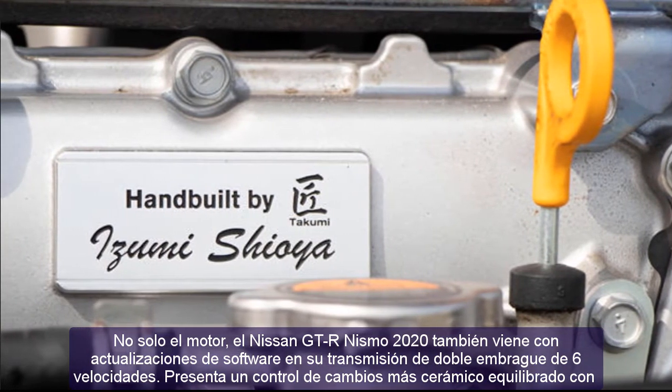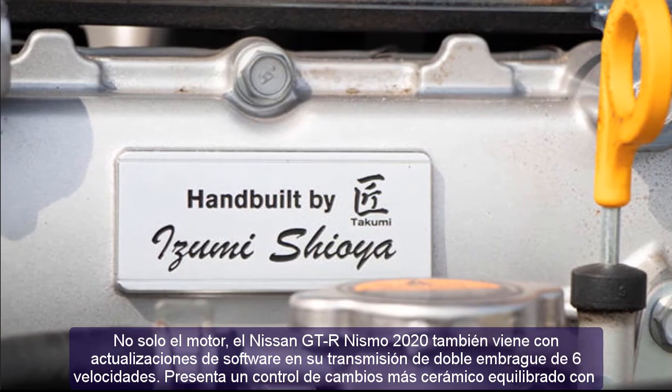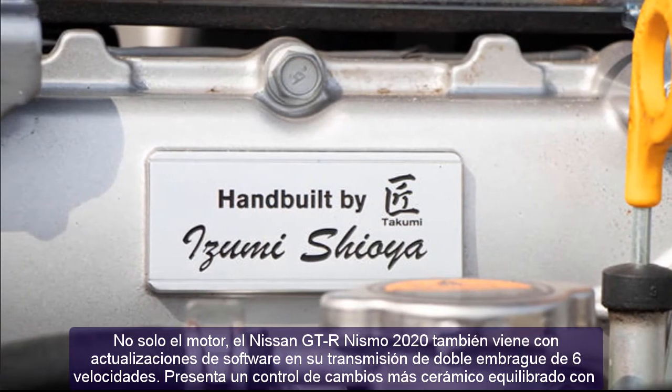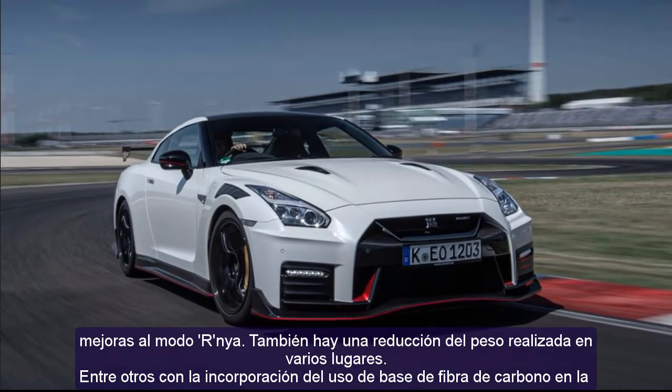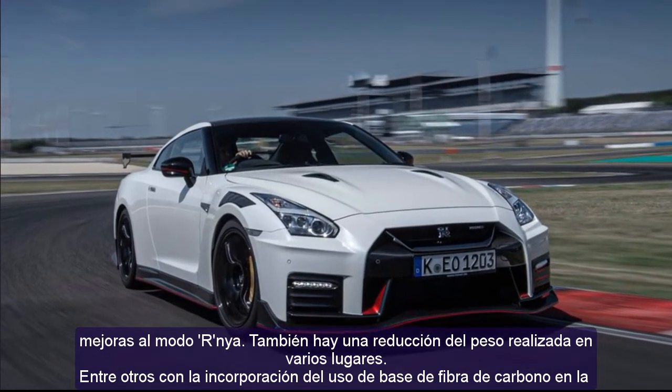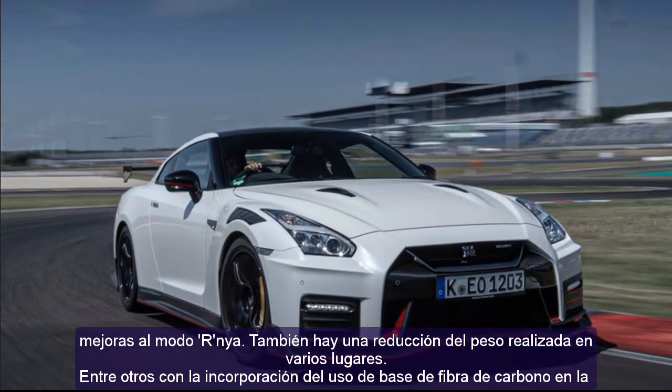There is also a reduction in weight done in various places, through the addition of carbon fiber in making various body parts. Starting from the front bumper, hood, roof, side skirts, fenders, trunk lid, and rear spoiler — all use carbon fiber.